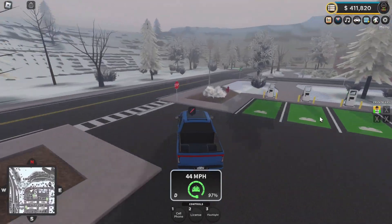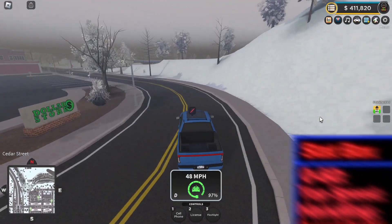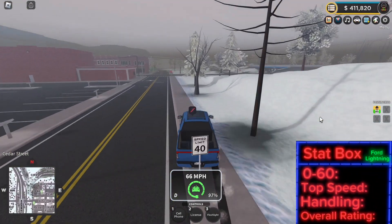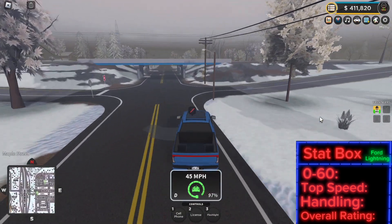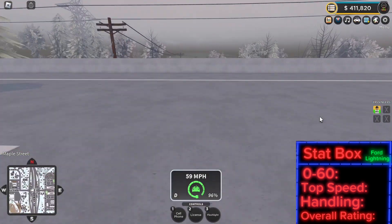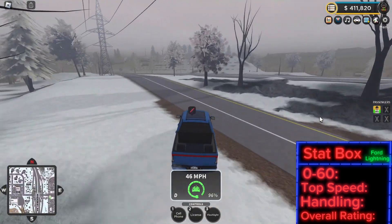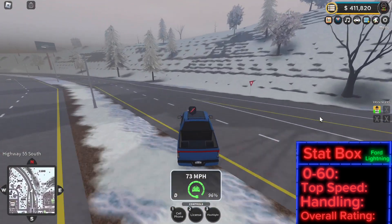This truck is a pretty expensive truck, and as you guys know — if you've been watching the series — we are testing many different things. First thing we're going to be testing is the 0-60, top speed, and handling. Then I'm going to be giving an overall ranking.